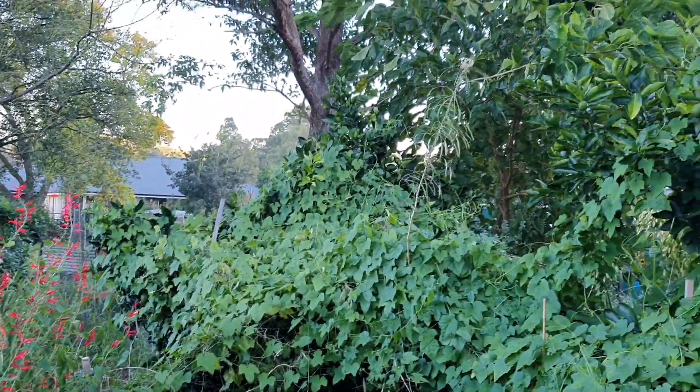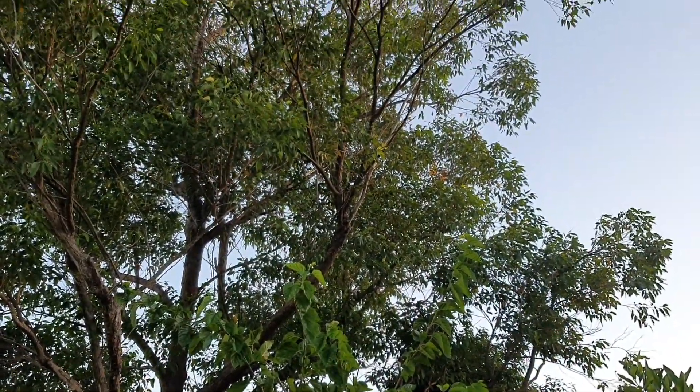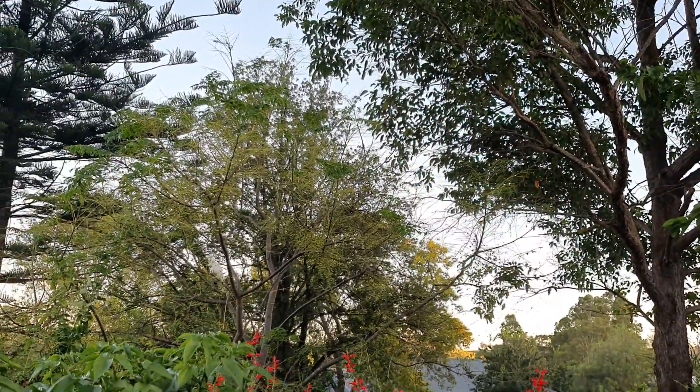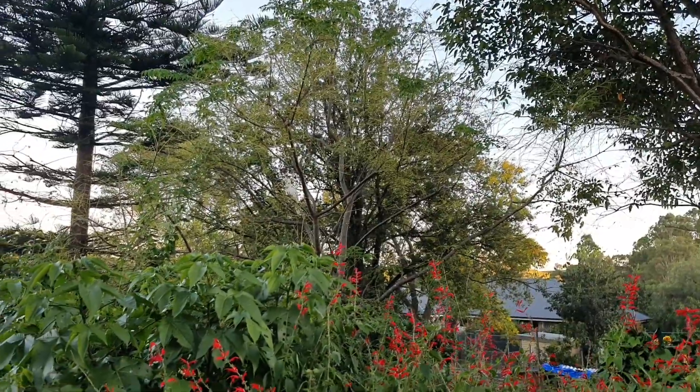That's a cockatoo — isn't it so noisy? It sounds like a crow. He's up there in the grevillea robusta tree. You can see he's over there now, checking us out while he hangs out up in the tree.